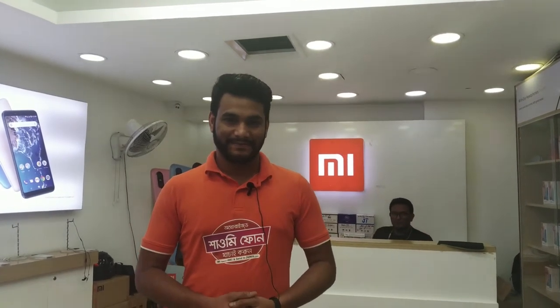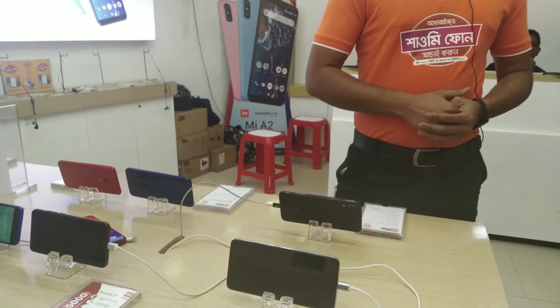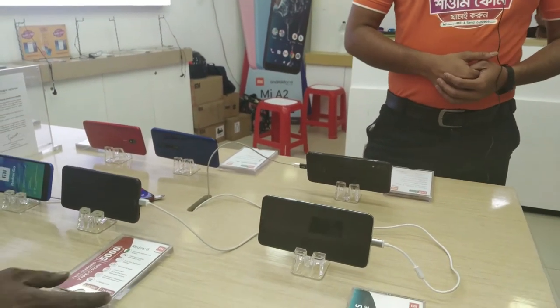Hello viewers, assalamu alaikum, how are you? I'm going to talk to you in Tokyo Square in the Xiaomi show. This is shop number 630, level 6.